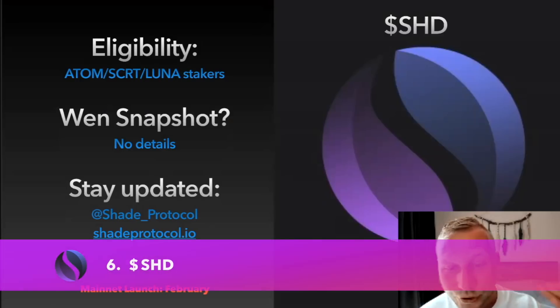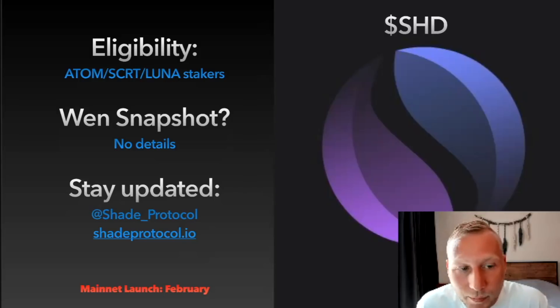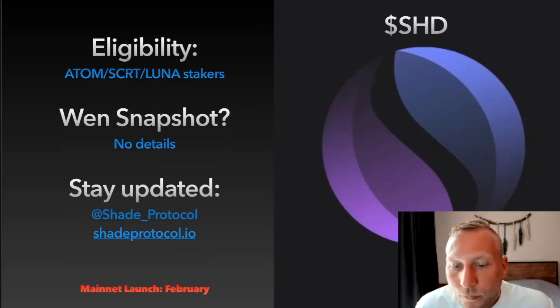Next is Shade Protocol, which is built on the Secret Network. This one is eligible for ATOM stakers, Secret stakers, and Luna stakers — I think Secret stakers get the most out of it. I don't have details around the snapshot date. To stay updated, follow at shade underscore protocol on Twitter or shade protocol.io. Right now there's a checker where you can import your Kepler address and see how many SHD tokens you will get.